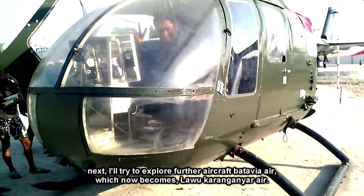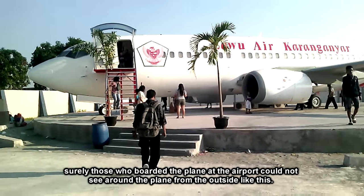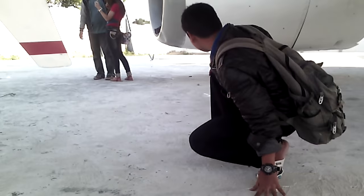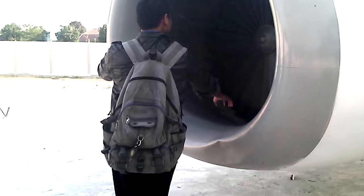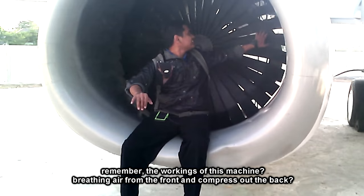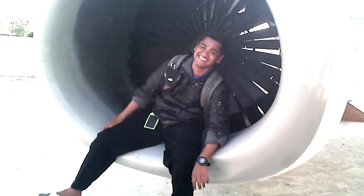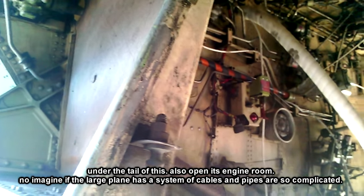Selanjutnya saya akan mencoba mengeksplorasi pesawat bekas batai VIA-R, yang sekarang menjadi lalu air Karanganyar. Pasti mereka yang naik pesawat di bandara tidak bisa melihat sekeliling pesawat dari luar seperti ini. Di bawah pesawat ada sebuah sirip kecil. Lalu saya mencoba melihat ruang mesin jet pesawat ini. Di bawah ekor pesawat ini juga dibuka ruang mesinnya.